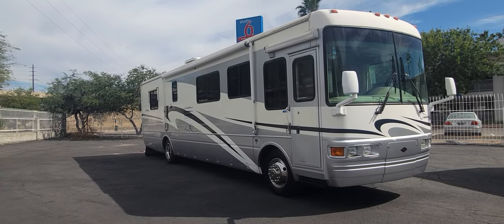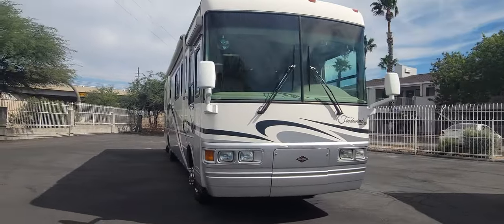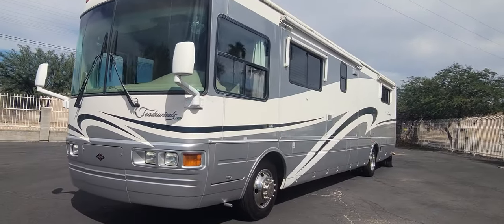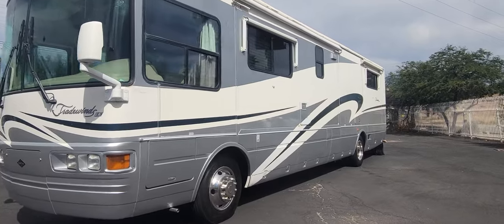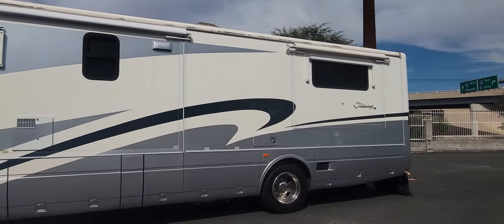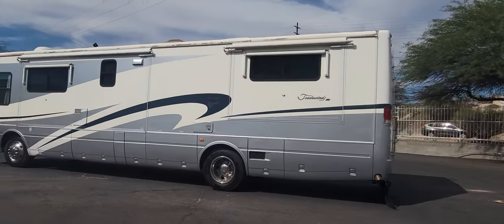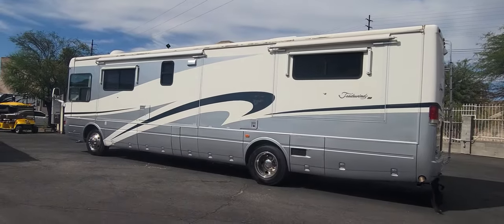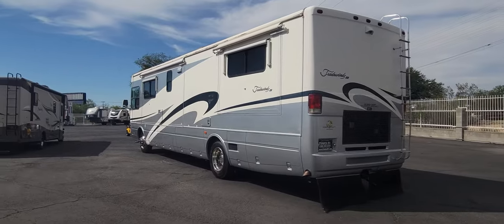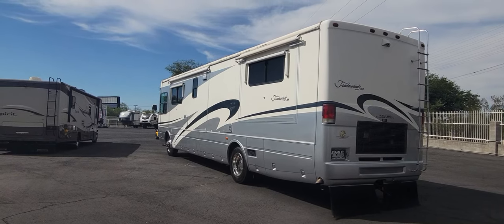This coach is currently for sale here at Pedata RV Center in Tucson, Arizona. My name is Taylor — you're welcome to reach out to me with any questions. All my contact info will be in the description below, including a link to our website for more specifications. If you're interested in that brochure, just email me and I'll send you a copy. Thank you so much for viewing this walkthrough of the 2003 National RV Tradewinds 391 LE. I hope everyone has a great day.